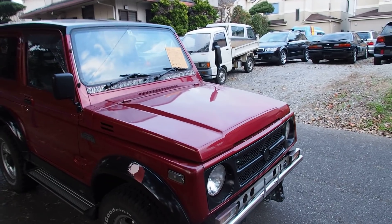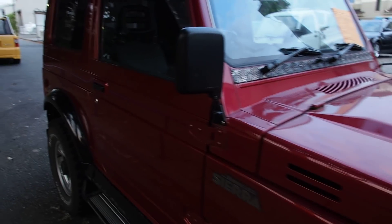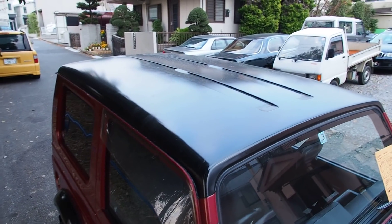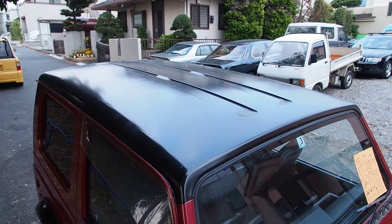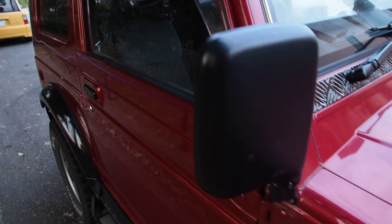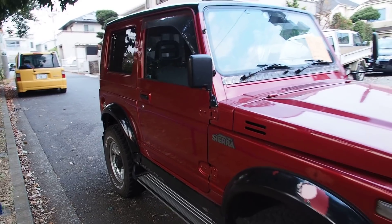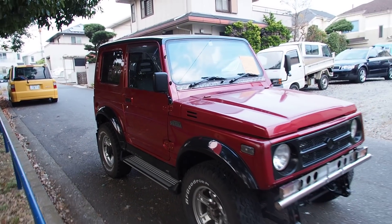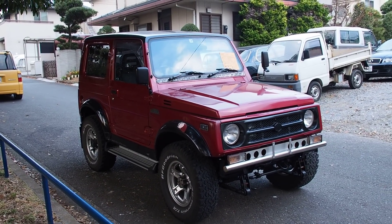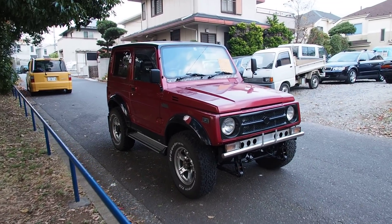Then you have to worry about whether the condition is going to be good. My recommendation is if you want a Jimny, consider both options and bid appropriately on whichever ones come up. You might find it's easier to buy the turbocharged 660cc version, which in itself is kind of cool to have one with such a small engine - still 64 horsepower. This one is probably somewhere around 78 or 80 horsepower.